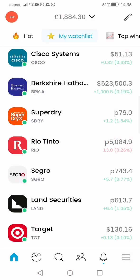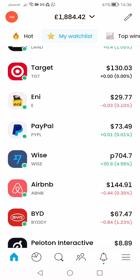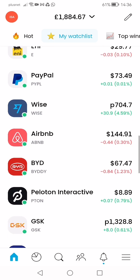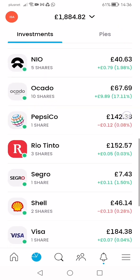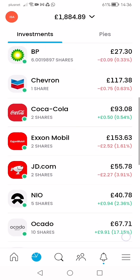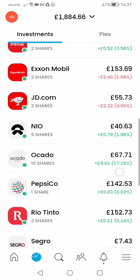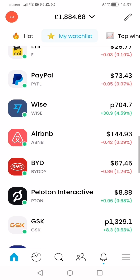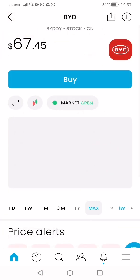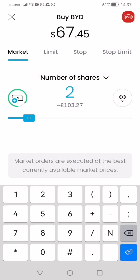Other stocks I'm thinking of buying: PayPal — I'll probably purchase that. Airbnb I will buy. There's also this one — have I already bought it? I don't want too many car stocks. Let me check my portfolio... no, I haven't bought that one. Okay, since I haven't bought it and it's quite low, let's go buy it.